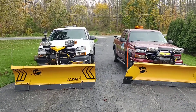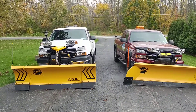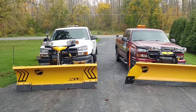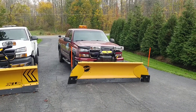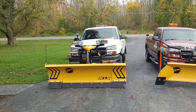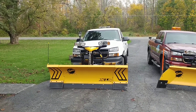Hey guys, just wanted to do a little update here getting the plow equipment ready for this upcoming season. As you can see, it's been a while since I've done a video. The Fisher HT — I added pro wings to it last season, ran those all season and she did well. This season I just bought this Fisher XLS brand new.